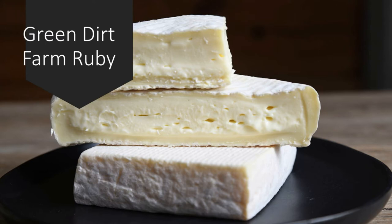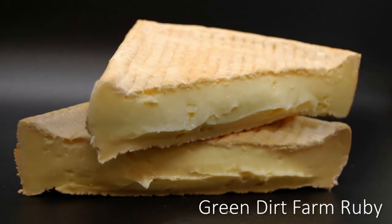Over time we decided we wanted to give Ruby a little more complexity to her flavor because she was a little flat, we thought. So we decided one of the things we would do to contribute more flavor would be to wash the rind. Previously we only washed it for two to three weeks and then let the white rind grow in.